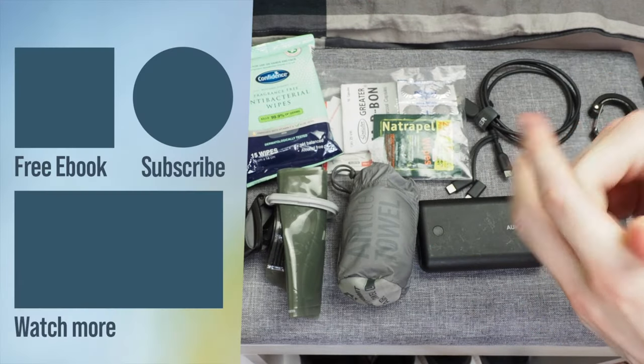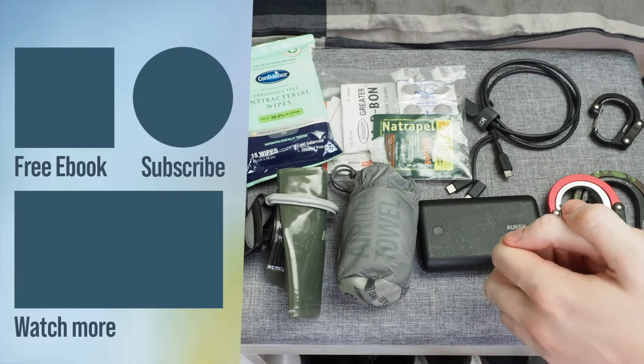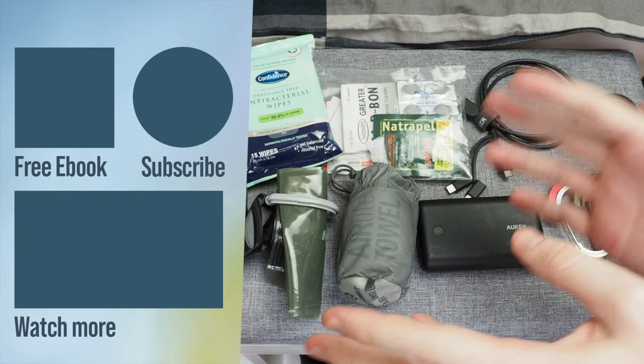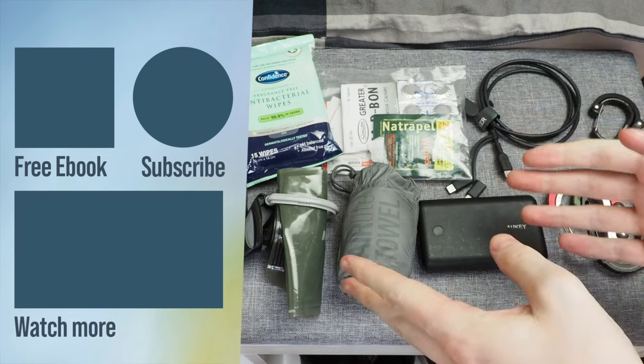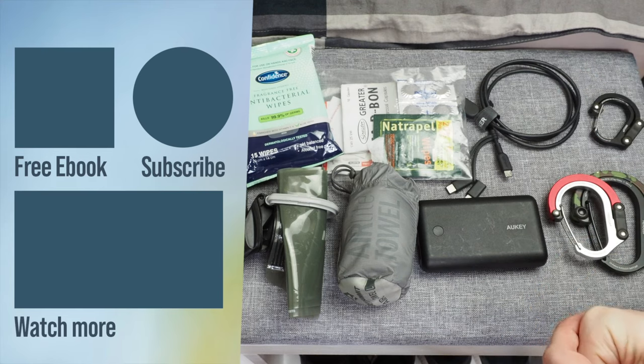So that's it — my 10 travel products and accessories that I recommend for 2020. Please write in the comments if there are any you're particularly interested in, or if there are some you would add. Let me know if you're going to pick one up, stay subscribed for future videos, and I'll see you in the next one.